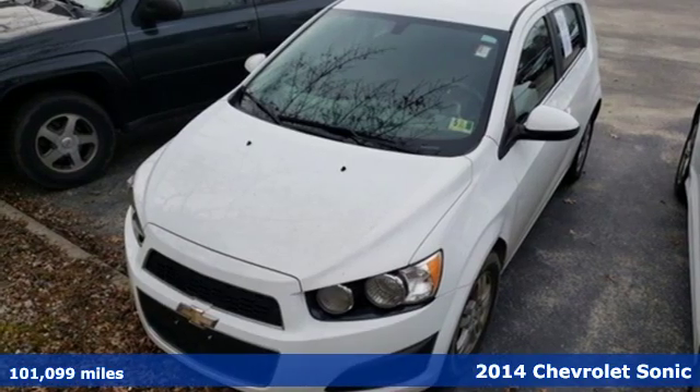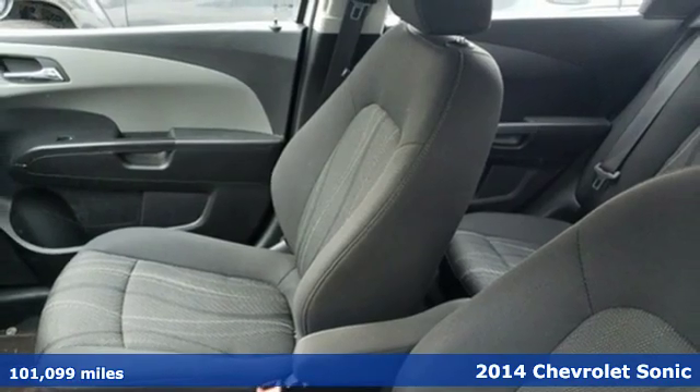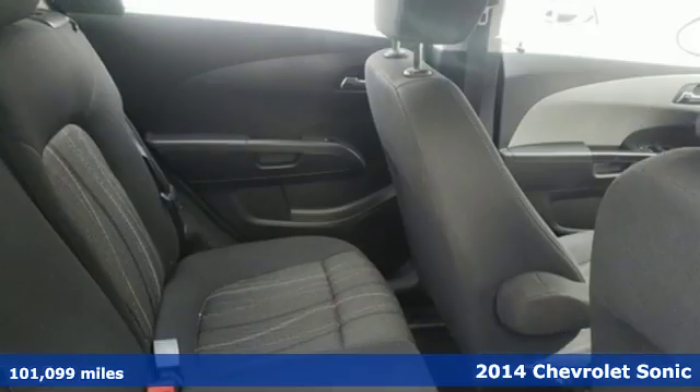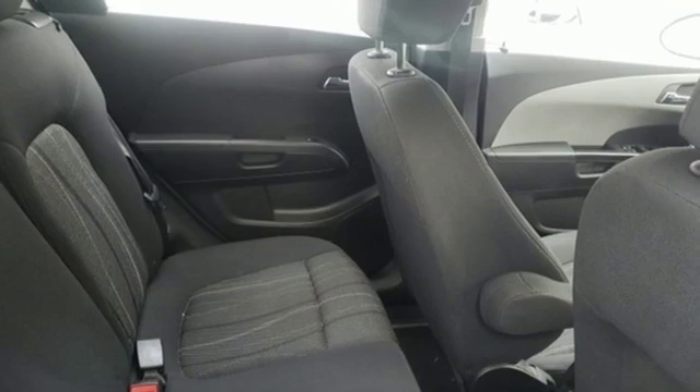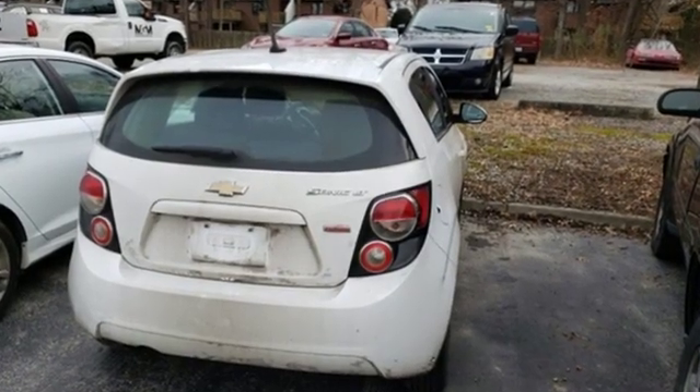Here's a 2014 Chevrolet Sonic. Attractive inside and out, you'll look and feel great in this Sonic. The remote keyless entry, steering wheel mounted audio controls and automatic headlights are all designed to keep your eyes where they belong, on the road.